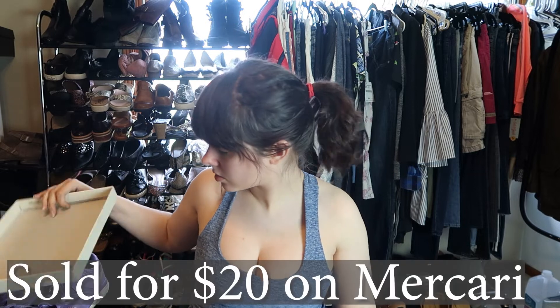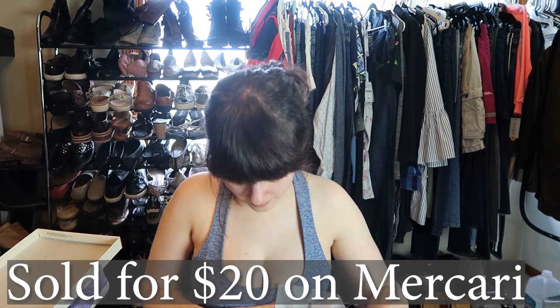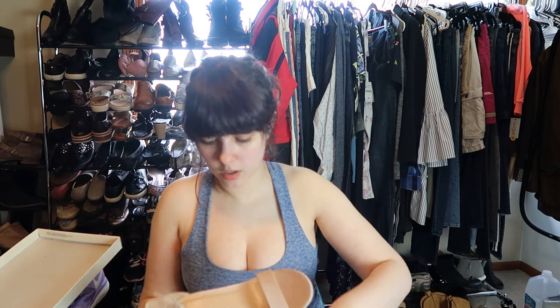These are by A New Day, which I believe is Target's brand. These are a pair of block-heel ankle-strap open-toe shoes, size seven. They're like a blush color. I've actually sold a pair of shoes like this from Jeffrey Campbell, which was a lot more money than these are going to get me, but they're still a cute style.